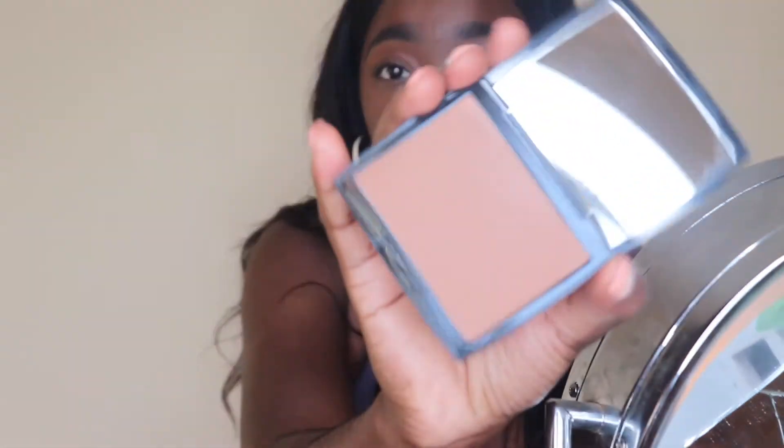I'm going to go with my Anastasia bronzer in the color Mahogany. This bronzer is absolutely amazing.